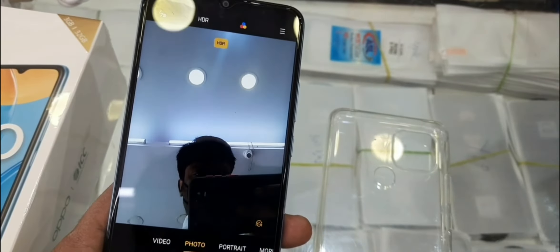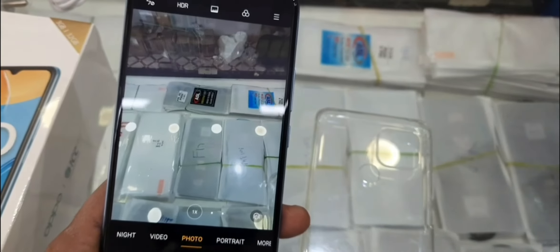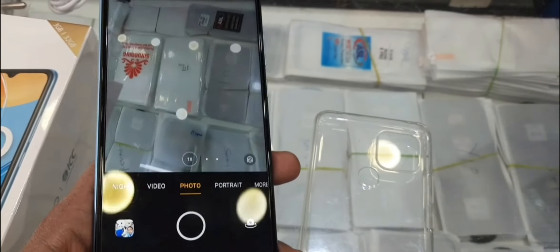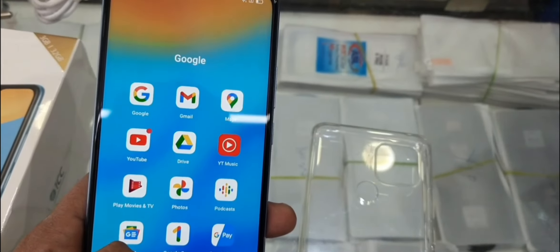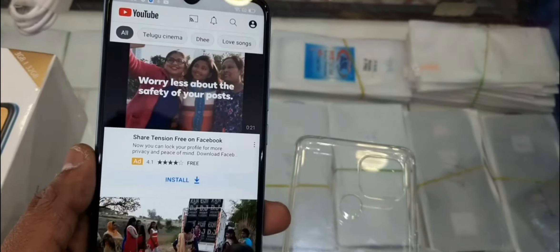It also has a 5MP AI beautification front camera. The HD plus multi-touch capacitive touch screen has a 1600x720 pixel resolution and 269PPI pixel density.